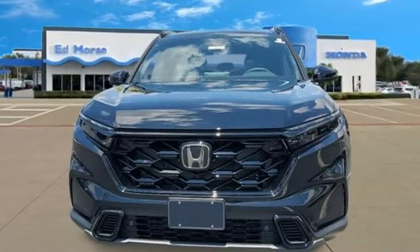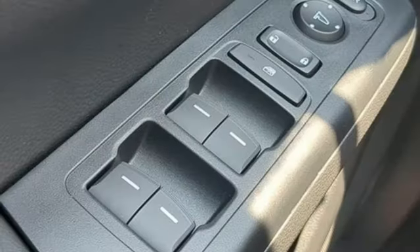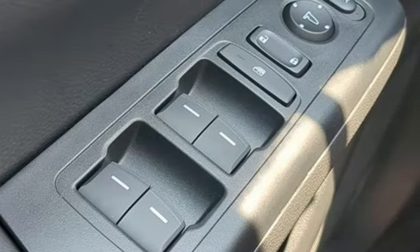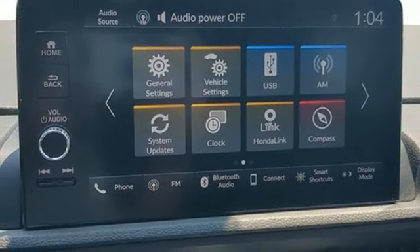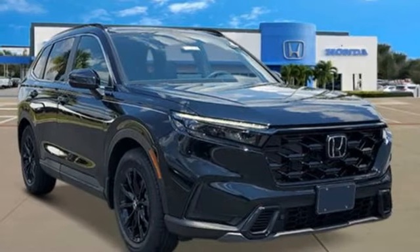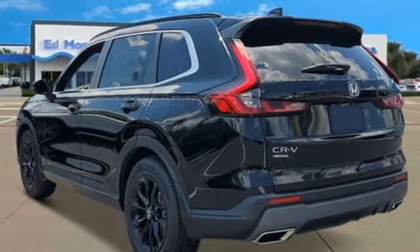Inline four-cylinder engine. Front heated leather bucket seats. Streaming audio. Steering assist cruise control. Dual zone climate control. Inductive device charging. External memory control. Express open and close sliding and tilting sunroof, doors, and push-button start proximity key.